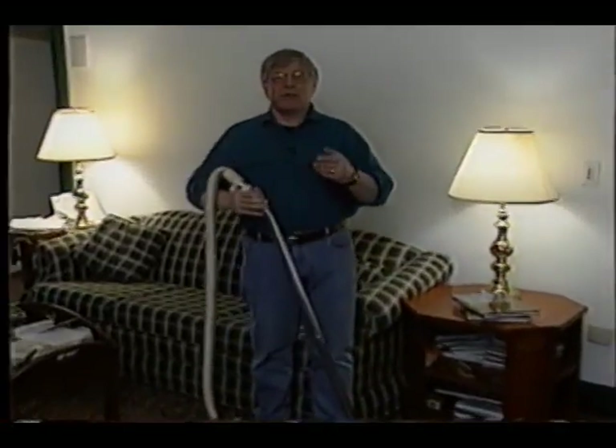A lot of you may find this hard to believe, but I like to do chores around my house, and one of my favorite ones happens to be vacuuming. The reason why I like it is because central vacs are easy to use, they do a great job, and they're very powerful.